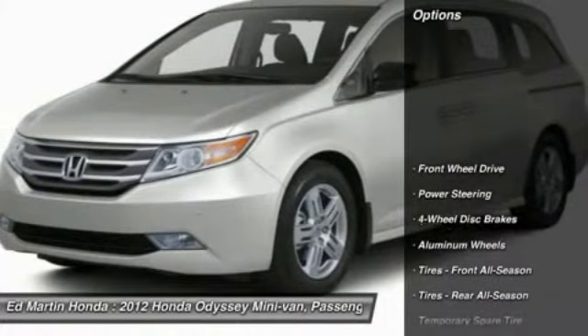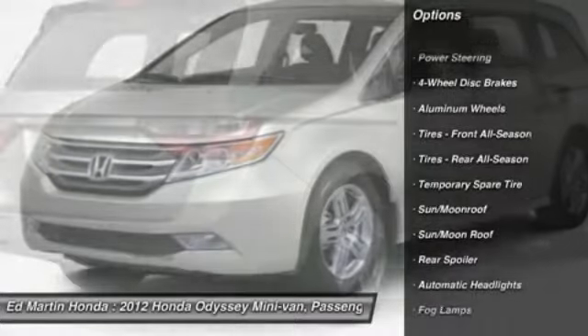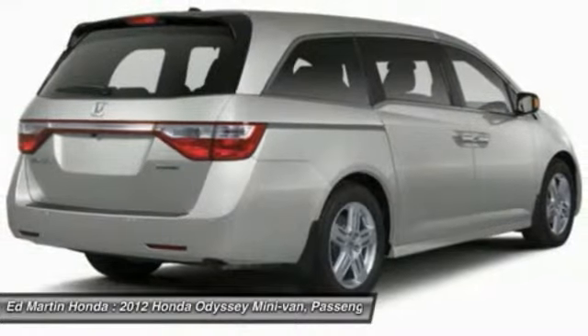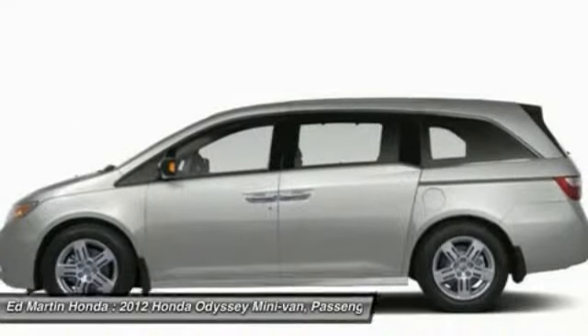Here are some of this vehicle's great options: power passenger seat, steering wheel audio controls, power lift gate, adjustable steering wheel, power steering, aluminum wheels, four-wheel disc brakes, hard disc drive media storage, floor mats, and cruise control.